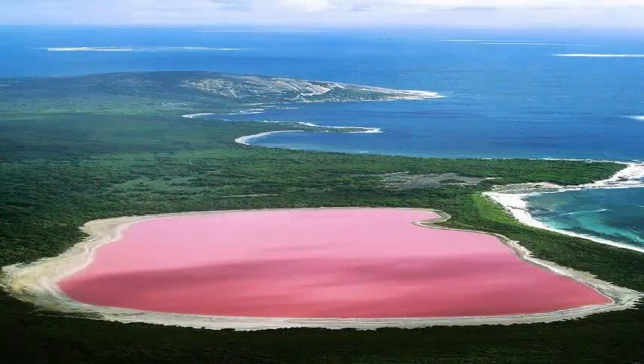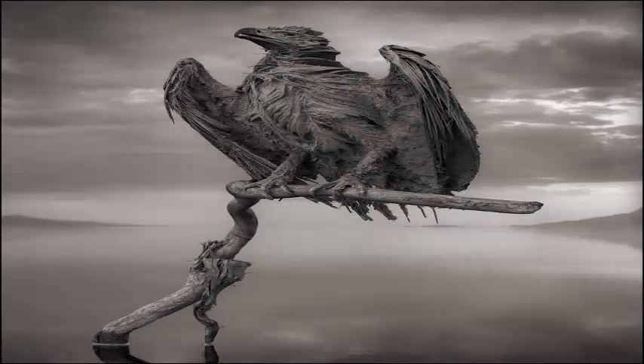One of the strangest lakes in the world is highlighted in scarlet color in new NASA images. Lake Natron in northern Tanzania is a very alkaline water body.